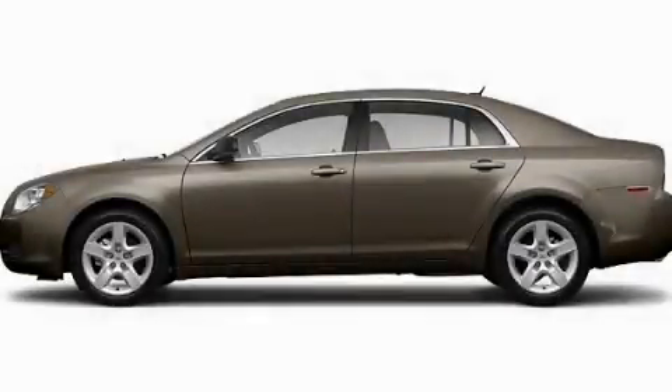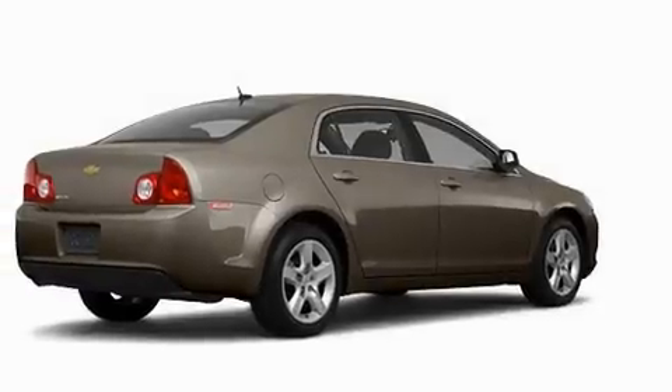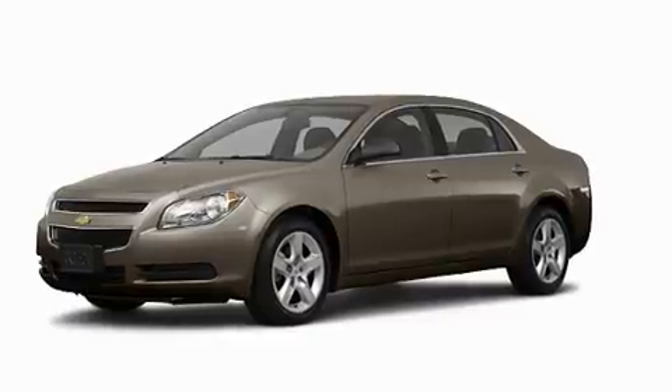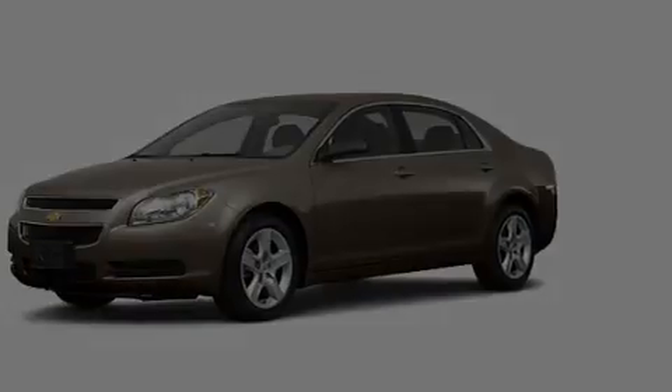This is a brand-new 2011 Chevrolet Malibu. Its top features include speed-sensitive volume controls, cruise control, a rear window defroster, audio anti-theft protection, and privacy glass.